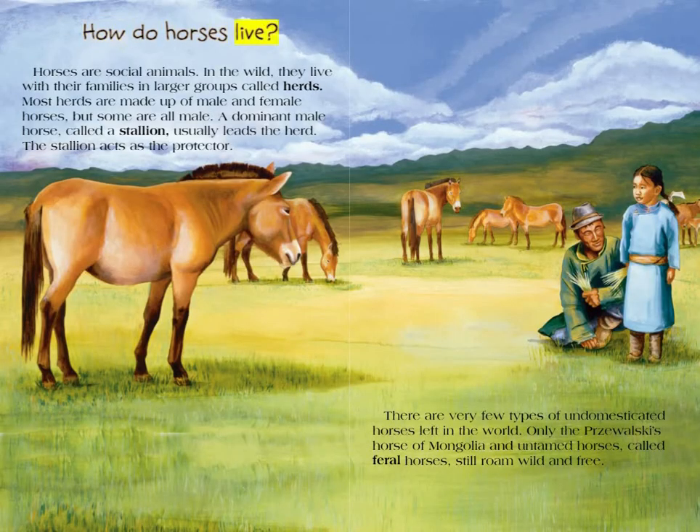How do horses live? Horses are social animals. In the wild, they live with their families in larger groups called herds. Most herds are made up of male and female horses, but some are all male. A dominant male horse called a stallion usually leads the herd and acts as the protector. There are very few types of undomesticated horses left in the world — only the Przewalski's horse of Mongolia and untamed horses called Feral Horses still roam wild and free.